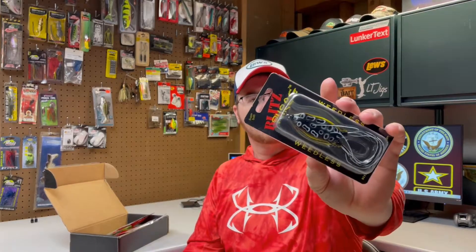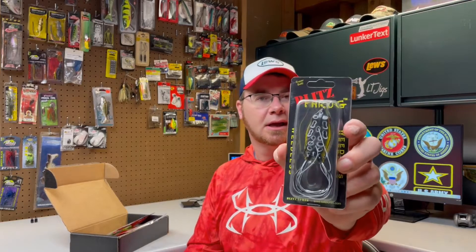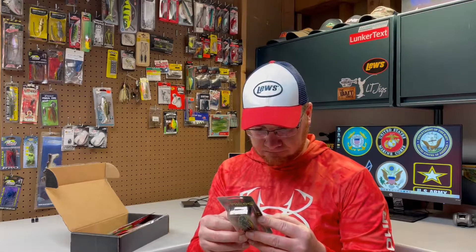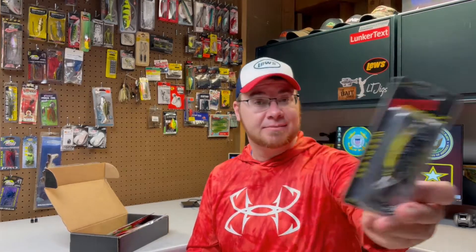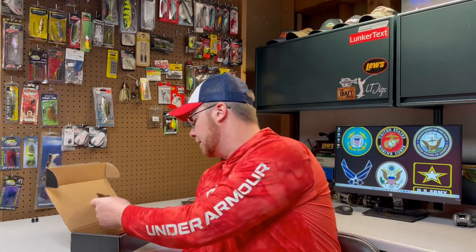First we have a Blitz Frog — soft body frog. Typical frog; I don't see any reason that won't work. I don't know anything about Blitz Lures — never heard of them — but it does have VMC hooks, so it's got some good hooks in it. Nothing wrong with the frog.